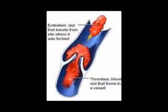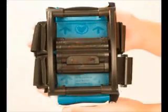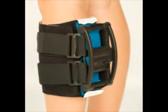Are you protected from developing a blood clot during your upcoming orthopedic procedure? The VenaWave is the first FDA approved single-use compression device designed to reduce the risk of deep vein thrombosis.